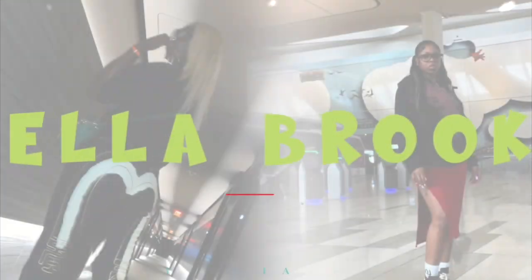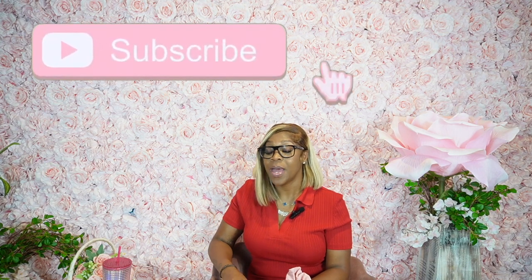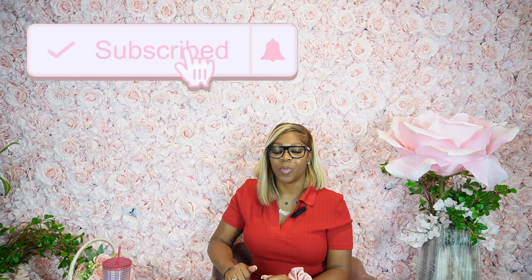Hey, welcome back to my channel! Today is going to be an updated perfume video. The last one I filmed was amazing — I gave you guys top tier perfume ideas and top tier perfumes that women should have. I'm excited to shoot a new one. Don't forget to like, comment, subscribe, grab a healthy snack and some water. If you see me looking down at this book, it's because I took some notes.